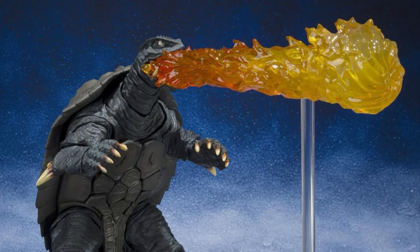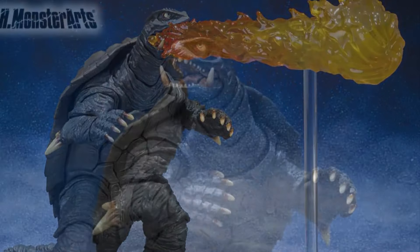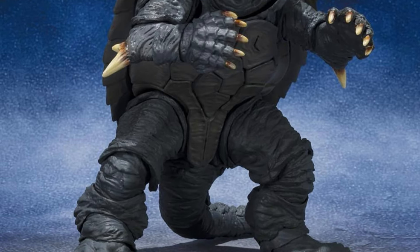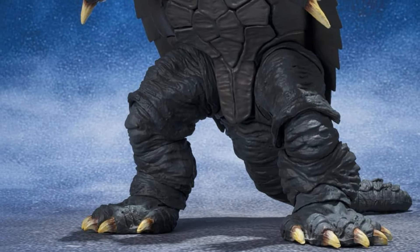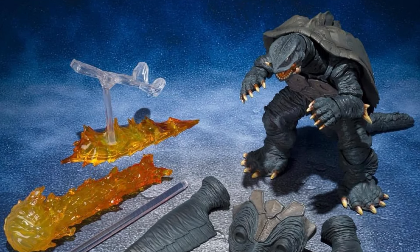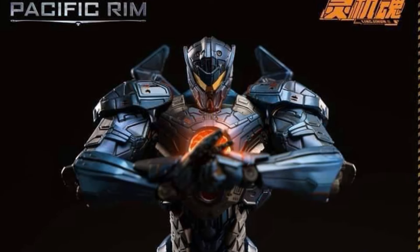The bigger news that could come out of this is that we might be getting a Legion figure coming soon. Precedent has already been set — Gamera 3 was redone and they gave us an Iris, which I still haven't gotten. So is a Legion coming? How much is that going to cost and how big is that thing going to be? Stay tuned for that news.